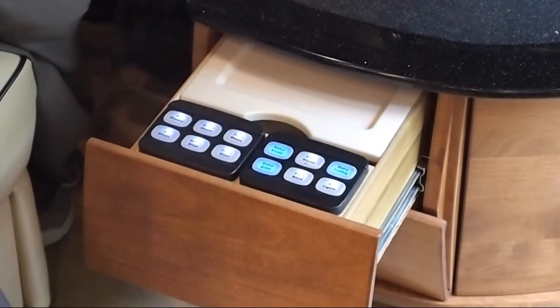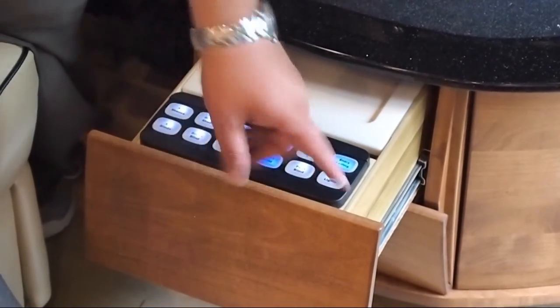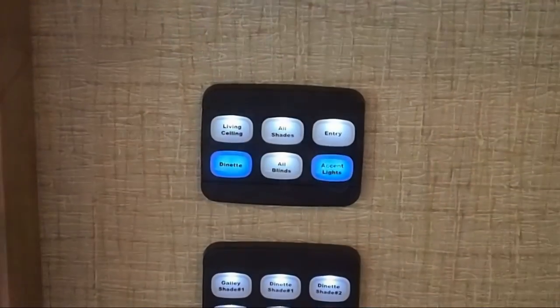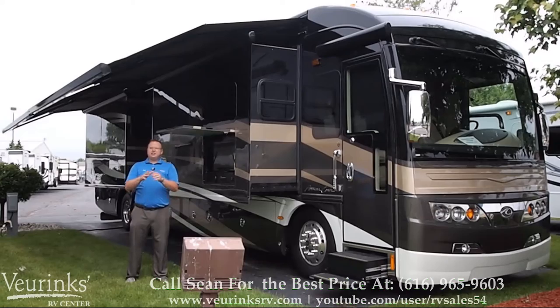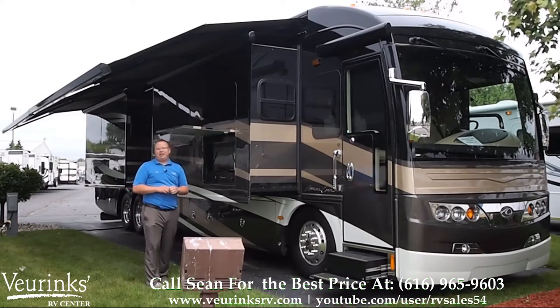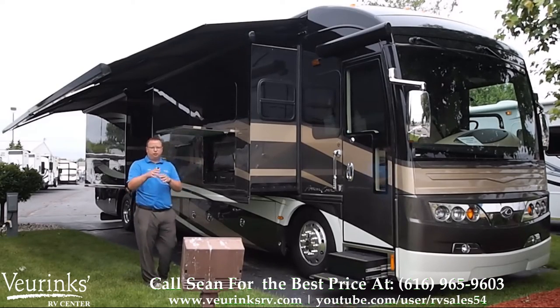There's even an all-lights button, so if you're driving down the road at night and you need someone to go back and get something out of the fridge or a cabinet, you can turn the lights on right there in the coach and turn them right back off when they sit down. The exterior is going to feature a beautiful full body paint — this is Exalta paint, which is formerly known as DuPont.